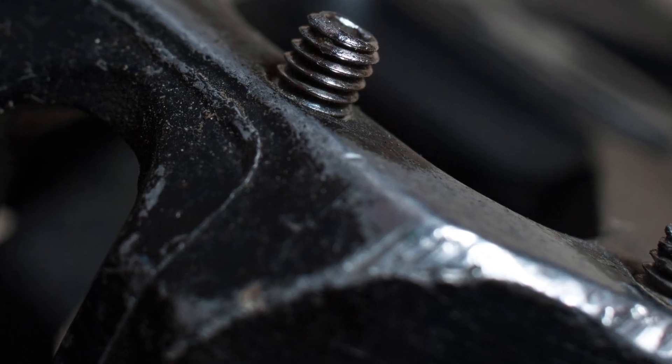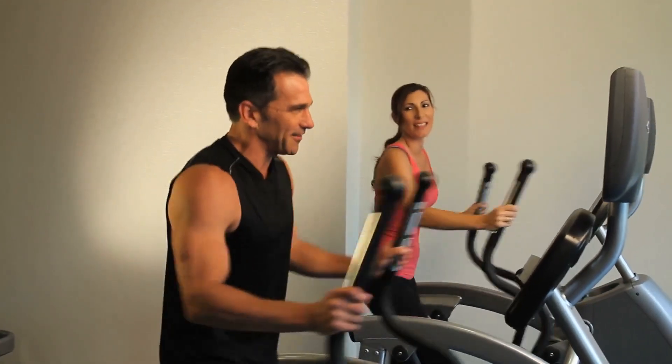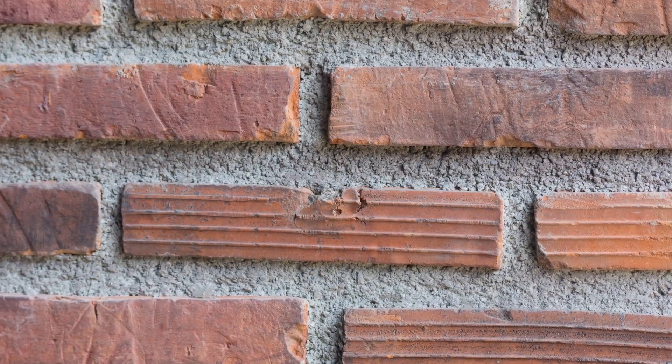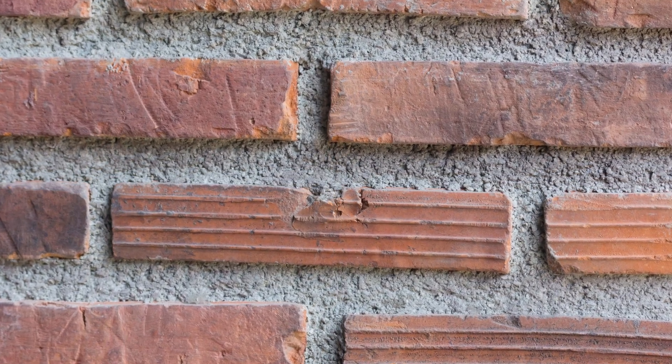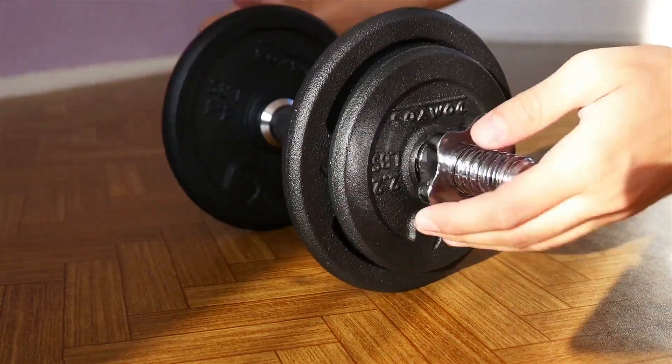The heart of the Exerpeutic 4322 is its motorized magnetic resistance system, providing a smooth and quiet operation. The flywheel is designed for momentum and a satisfying pedal feel, while the resistance levels cater to both beginners and seasoned athletes looking for a challenge.